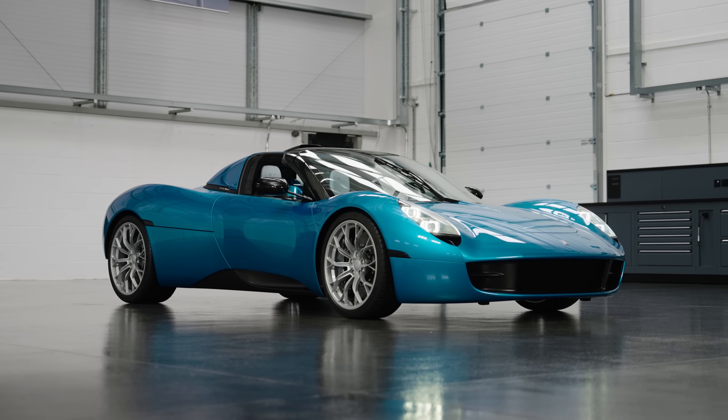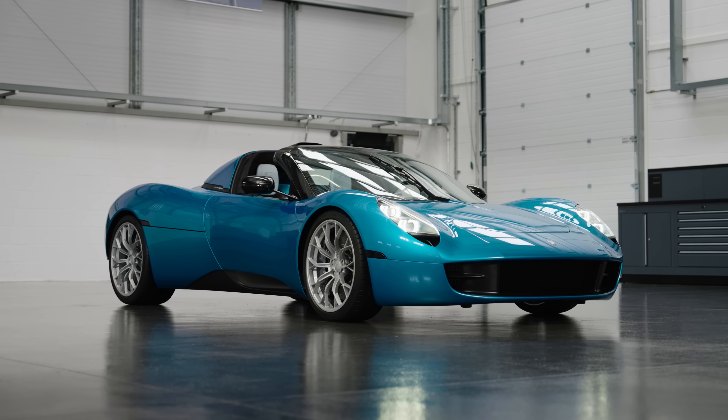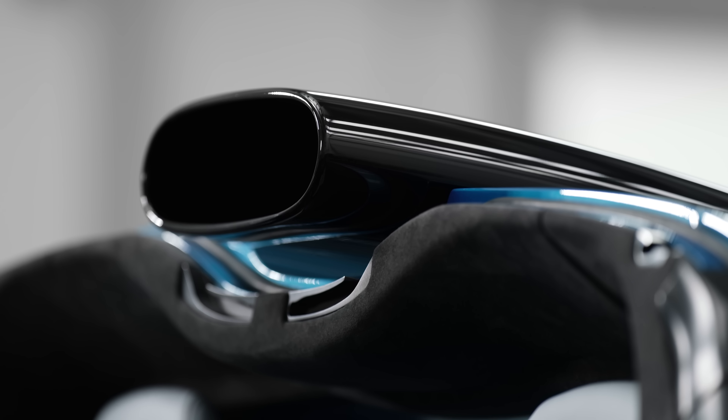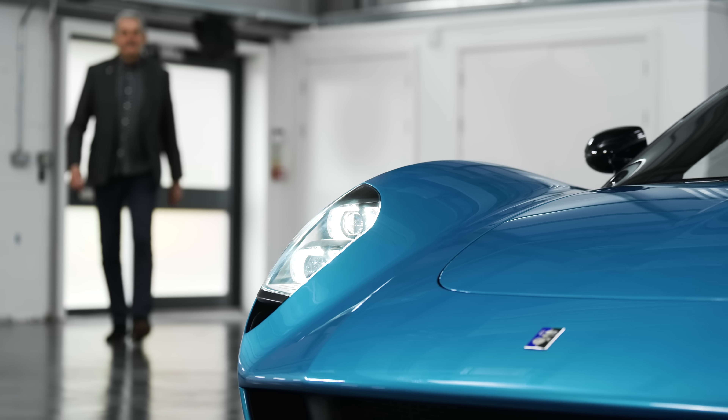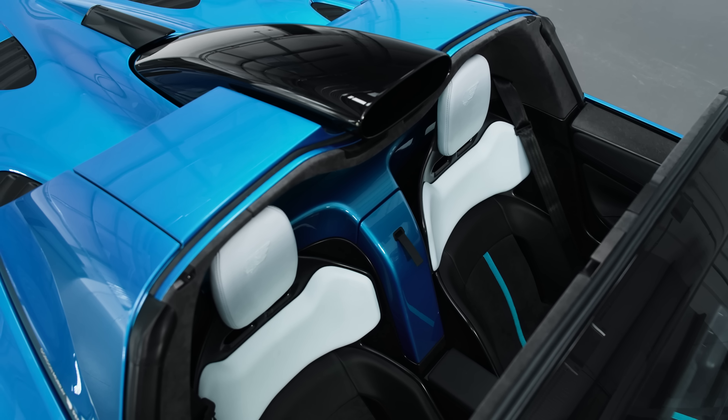We said from the beginning we would do three variants off the same platform. Although we didn't really mention it early, everybody knew there would be some sort of open top coming because there's just a natural thing to do. It's effectively a coupe when you pop the roof panels in, and then you've got a fully open car when you take it out.